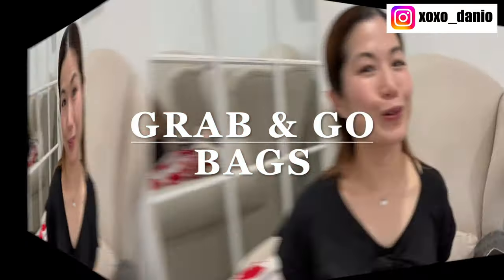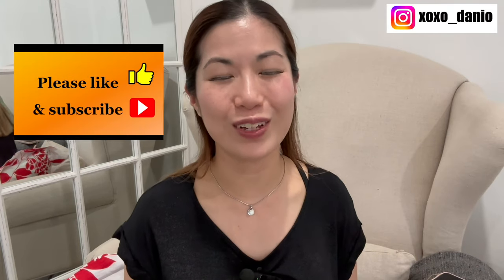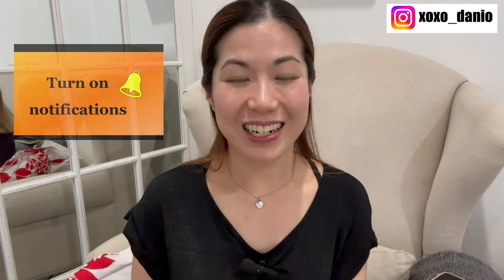Nobody likes a fuzzy bag. Welcome back to another video. Hi, if you're new to my channel, my name is Danny. I love talking about handbags — I talk about luxury handbags, contemporary brand handbags, as well as any other beautiful bags that make me happy. If you like this kind of content, certainly do subscribe and turn on notifications because I love to have you back over and over again.